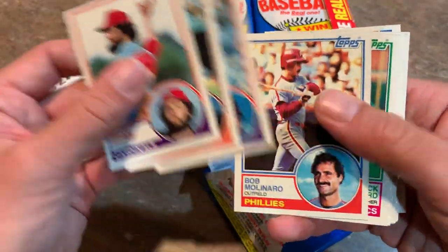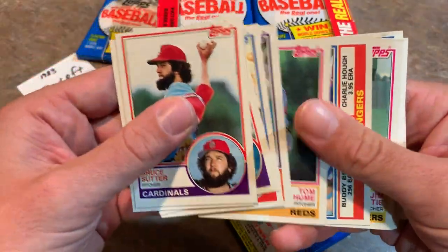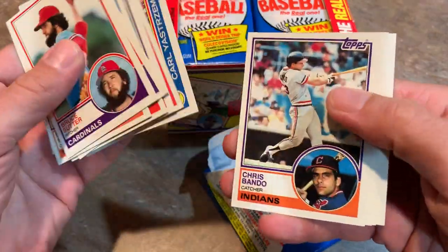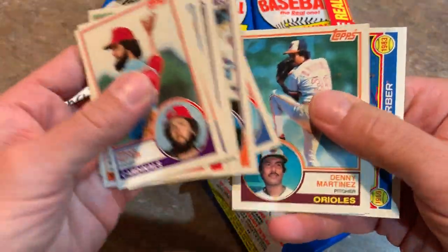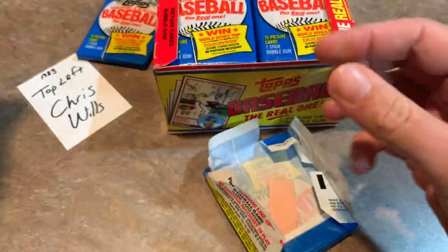There are also the Michigan test boxes that are floating around - those are a bit more, like $450 or so I think. Carl Yastrzemski, Hall of Famer. There's El Presidente, Dennis Martinez. Down to the last pack for Chris Wills. Good luck, Chris.